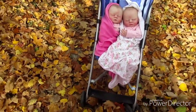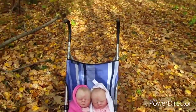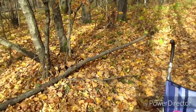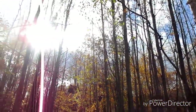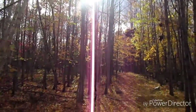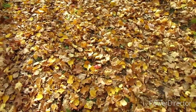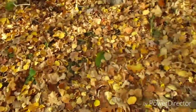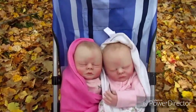As you can see there's lots of leaves on the ground. It's definitely fall here. There's lots of leaves and it's really pretty in here. I just thought I would take a quick video because I have the twins with me and they look so cute.